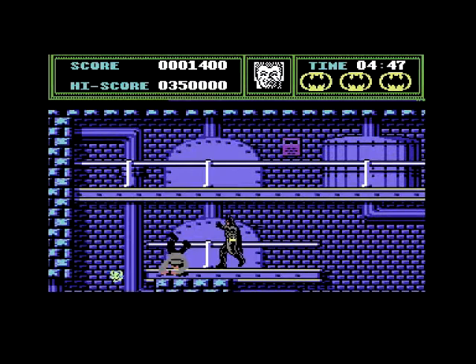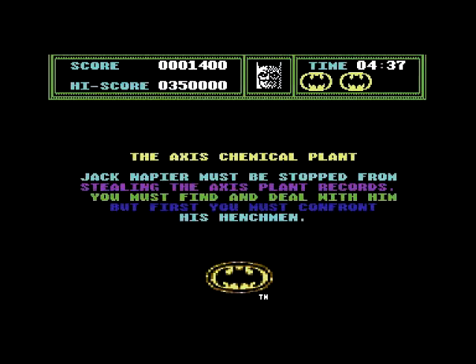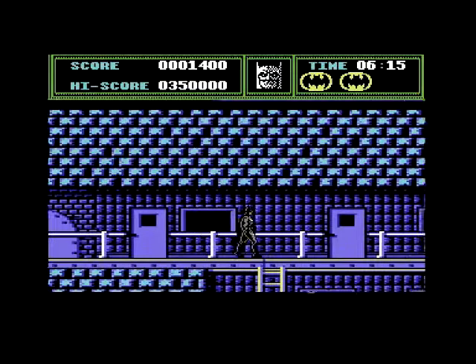If you look at the top, you can see a picture of Batman turning into Joker. So when that happens, it means our energy level is going down. When the Joker is fully revealed, it means we have lost our energy completely — as we smash straight into the wall.